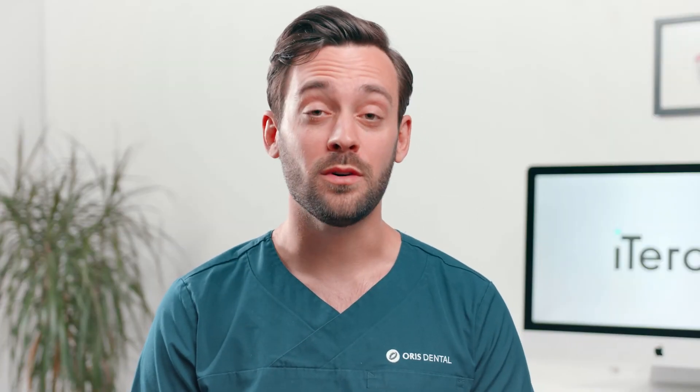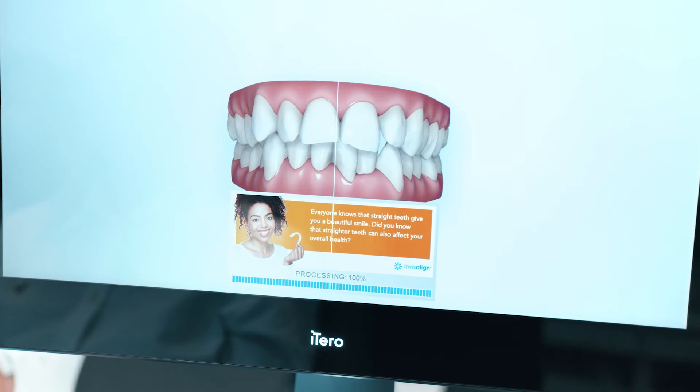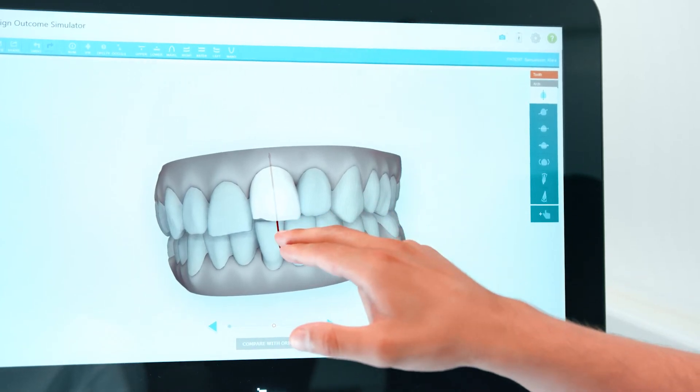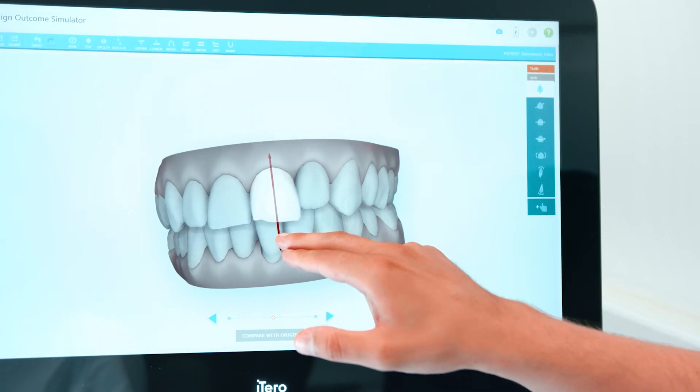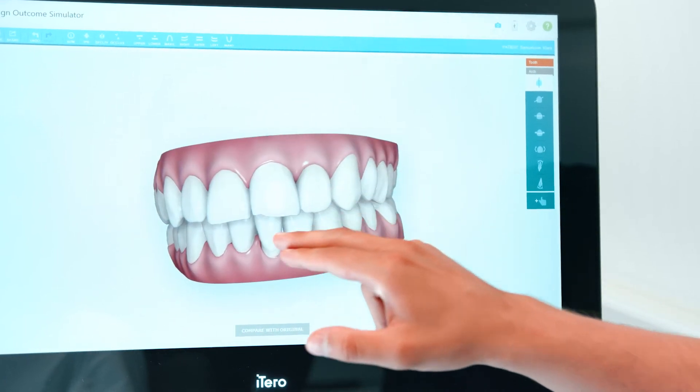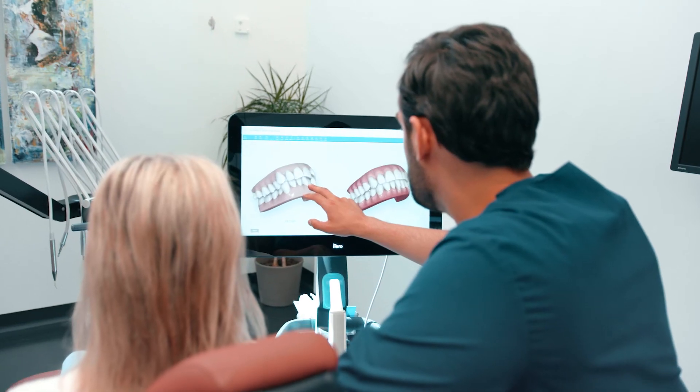I use the iTero for all my Invisalign treatments and I cannot do without it nowadays. The main function that I always start with is the outcome simulator, where I can show the patient a before and after, and I can also display different options — such as what if we remove this tooth, how would it look then?